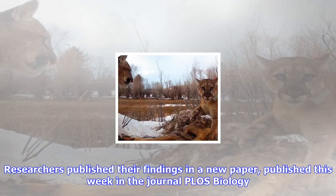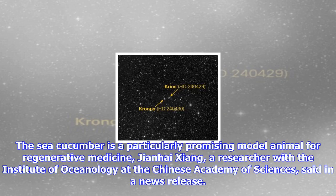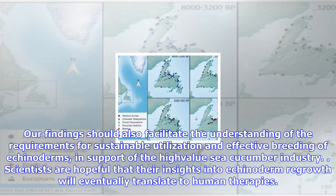Researchers published their findings in a new paper published this week in the journal PLOS Biology. "The sea cucumber is a particularly promising model animal for regenerative medicine," said Jian Haishang, a researcher with the Institute of Oceanology at the Chinese Academy of Sciences. "Our findings should also facilitate the understanding of the requirements for sustainable utilization and effective breeding of echinoderms, in support of the high-value sea cucumber industry." Scientists are hopeful that their insights into echinoderm regrowth will eventually translate to human therapies.